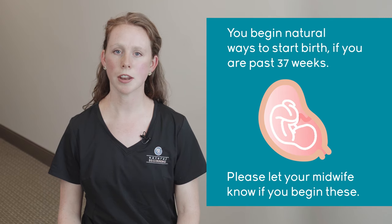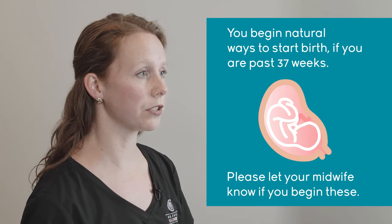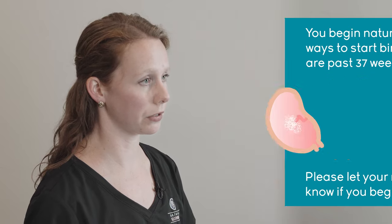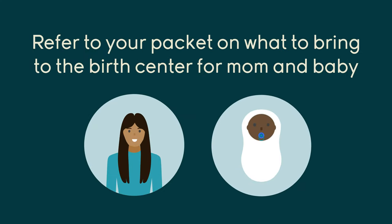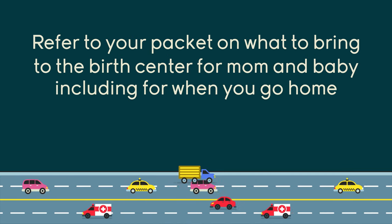Next, you'll see a handout on natural ways to encourage labor and birth. Please let your midwife know if you're starting any of these methods. One side note: we don't want anyone taking evening primrose oil — this used to be a popular way to start labor, but studies show it can cause your bag of water to break prematurely. Also, make sure that the car seat base is docked in your car and ready to go.